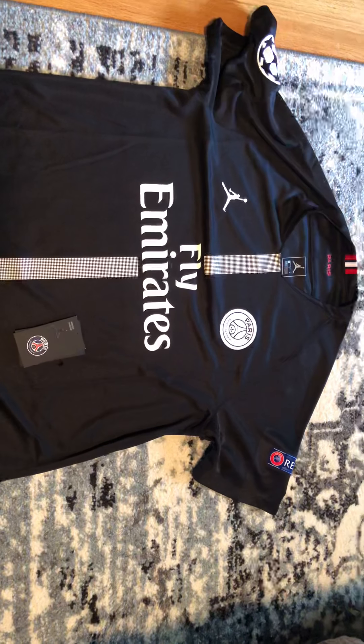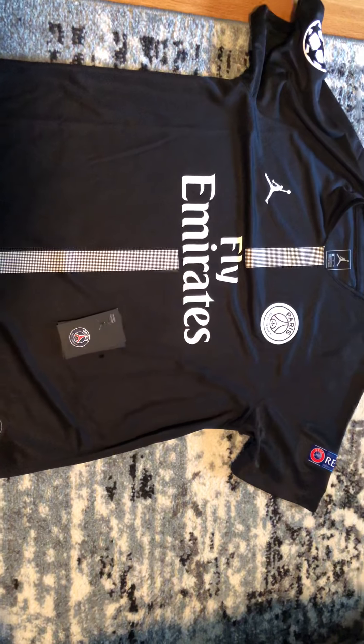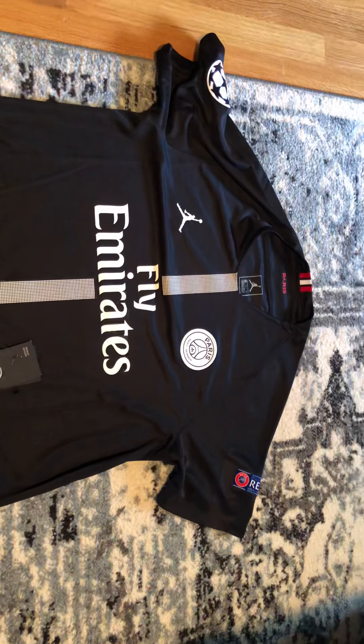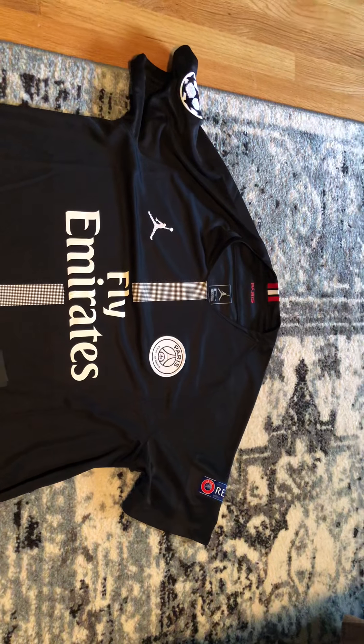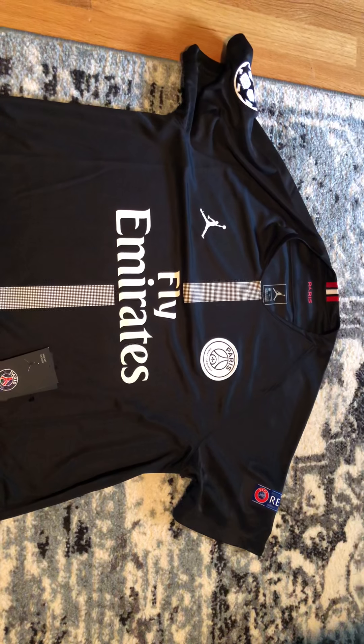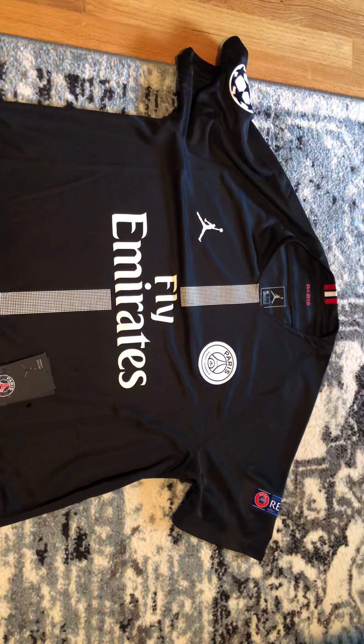I just want to do a quick video review of this PSG Jordan Jersey. Since it came out, it seems like a bunch of official sites show more, but not like regular people on YouTube. So I just wanted to show everybody what it looks like in person.